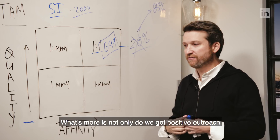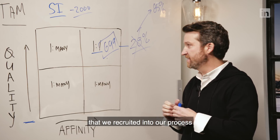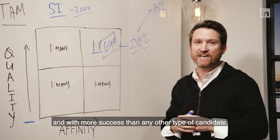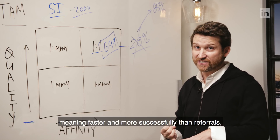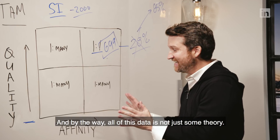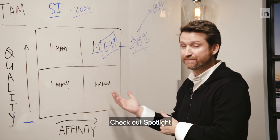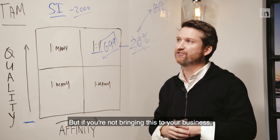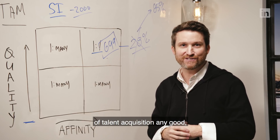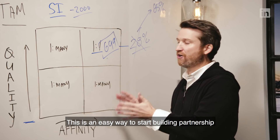What's more, not only do we get positive outreach at almost 3x, we also found that anyone recruited into our process through this channel moved through interviews faster and with more success than any other type of candidate — faster and more successfully than referrals, applicants, or cold-sourced candidates. All of this data is not just theory — it's now a set of features in our LinkedIn Recruiter product. Check out Spotlight to get a lot of this information and these signals. But if you're not bringing this to your business, to executives or hiring managers, you're not doing talent acquisition any good — and you're surely not doing yourself any good. This is an easy way to start building partnership and credibility with the business.